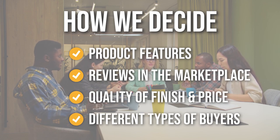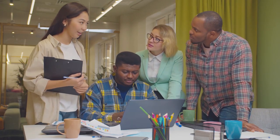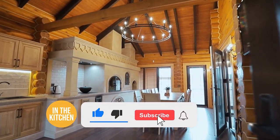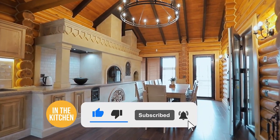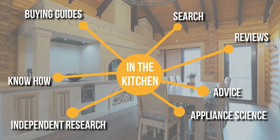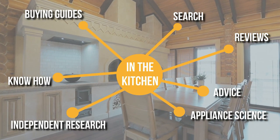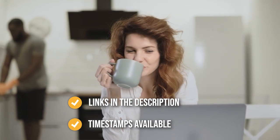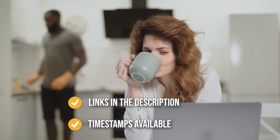We do suggest you stick around until the end to see who wins the number one position in our list. Before we begin, be sure to like the video and subscribe to stay with us in the kitchen, especially if you are interested in more list-related content just like this one. Remember, you can find the options to our list in the description down below as well as timestamps to help you navigate through the video.